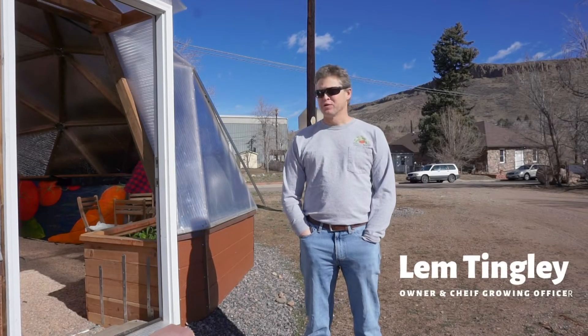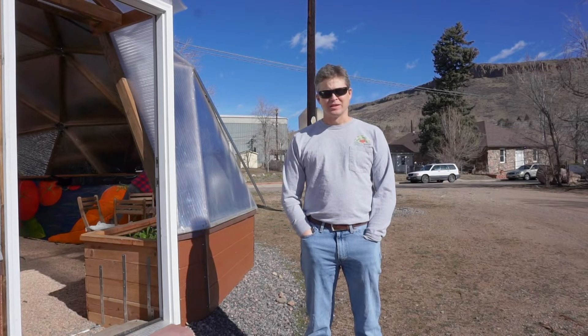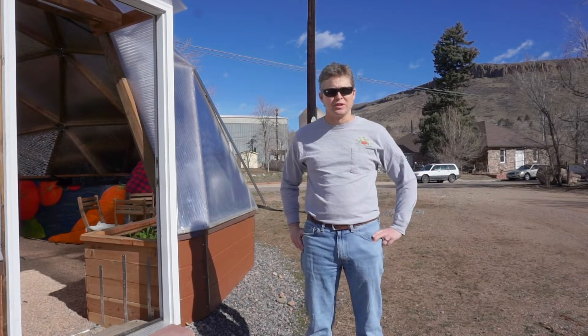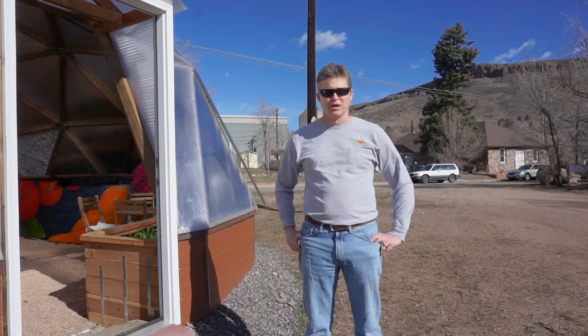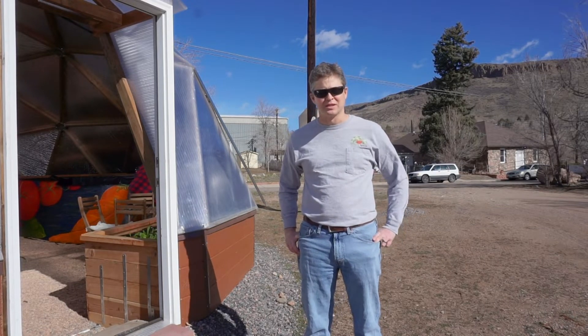Good morning. We're here in Golden, Colorado. We wanted to show you the dome here that we built for Go Farm. We apologize that we can't do our events as scheduled this spring, so we thought we'd give you some virtual tours of the dome and what we're doing here in the meantime while we're on kind of social isolation. We're doing our best to practice social distancing.